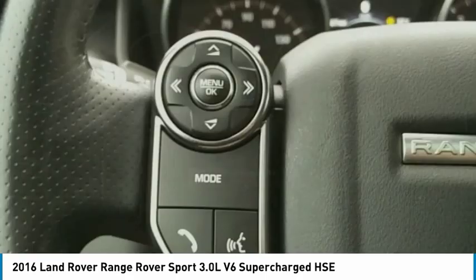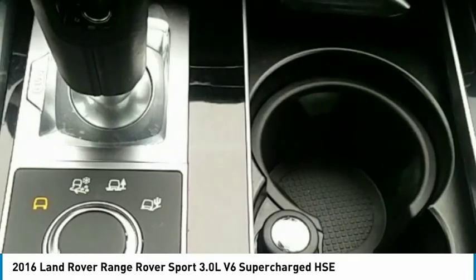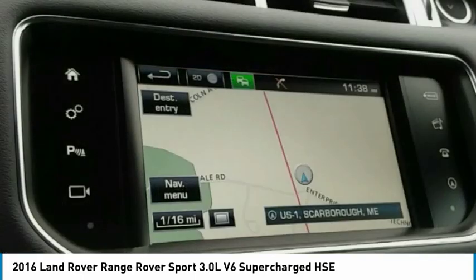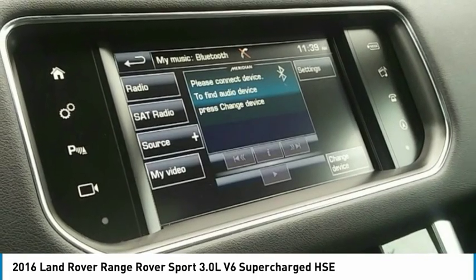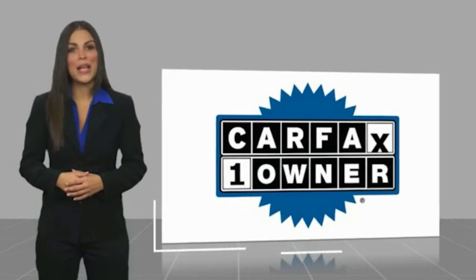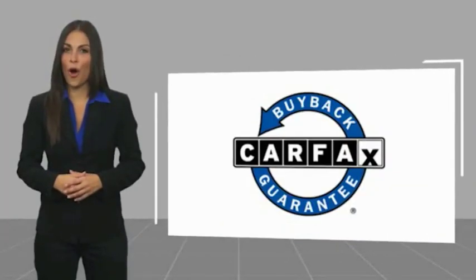Your new ride is just a phone call away. This is a one-owner vehicle with the Carfax Vehicle History Report. Be sure to find a complimentary copy of this report online or contact the dealership. This vehicle qualifies for the Carfax buyback.